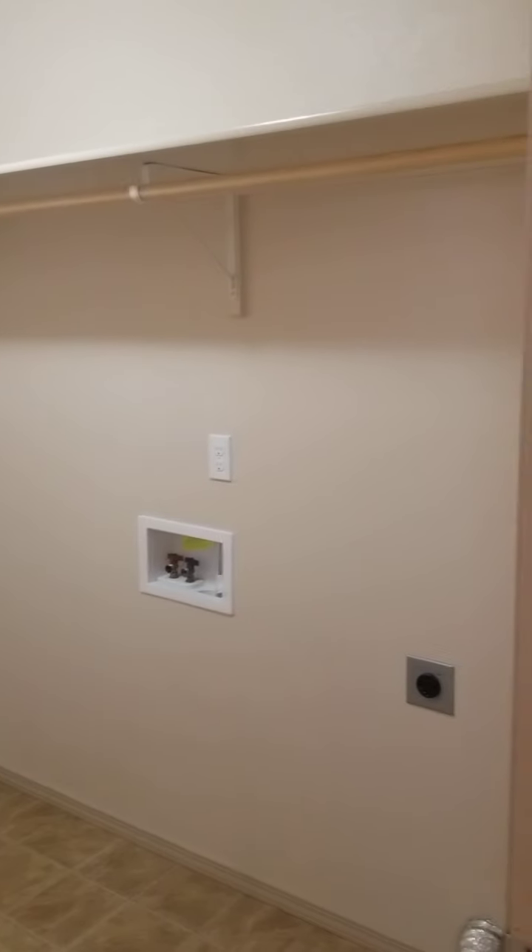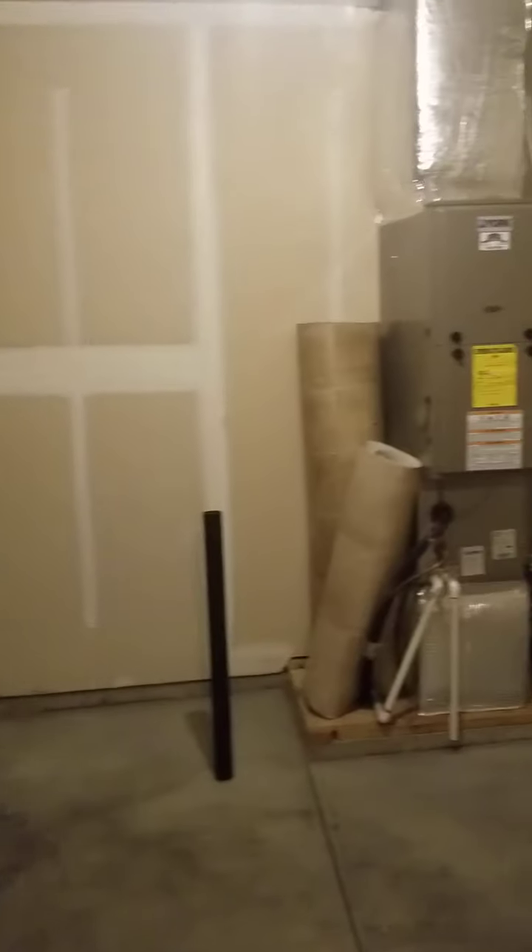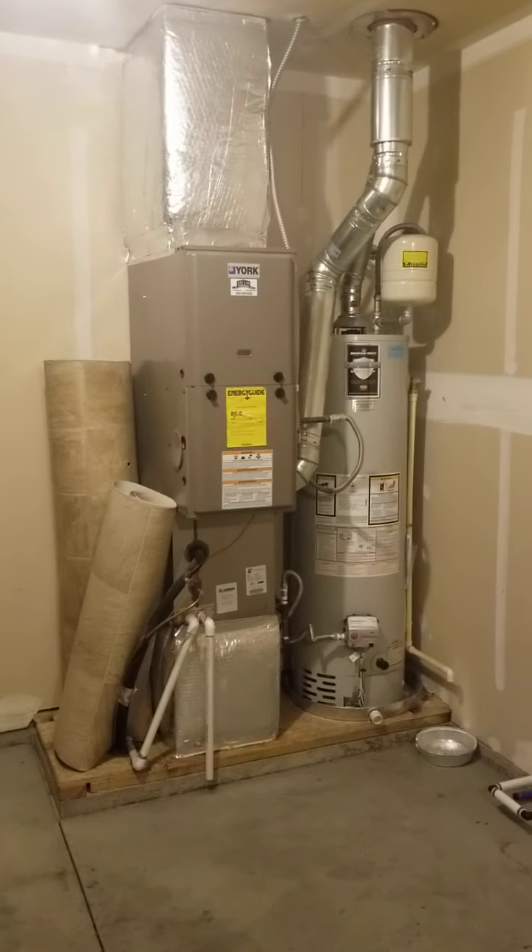The laundry room is about six by eight feet with a little shelving, and it goes straight through to the garage. The garage is a standard depth, standard width two-car garage. Your furnace and water heater are right there — both gas — and there's some shelving on the back wall.